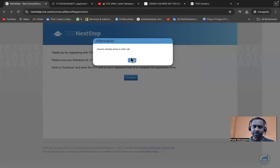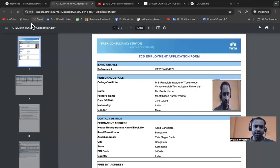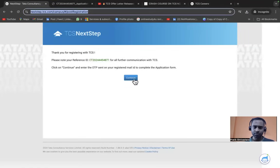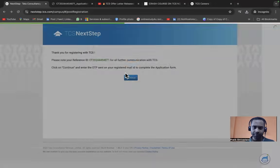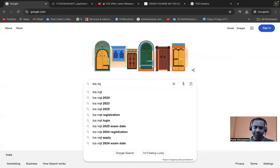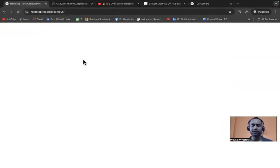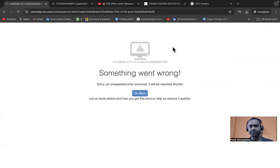If you get a 'Session already active in other tab' error, it means you cannot have multiple tabs open simultaneously. Try using an incognito window or wait and retry after some time. Once your application is submitted, you'll need to click 'Apply to Drive' when the recruitment drive requirement is announced.